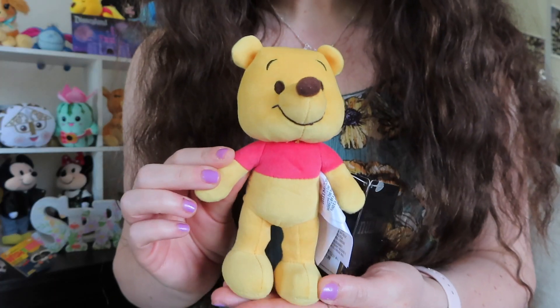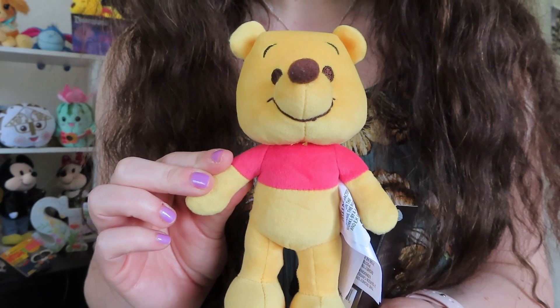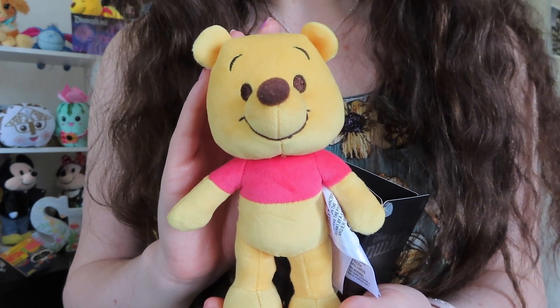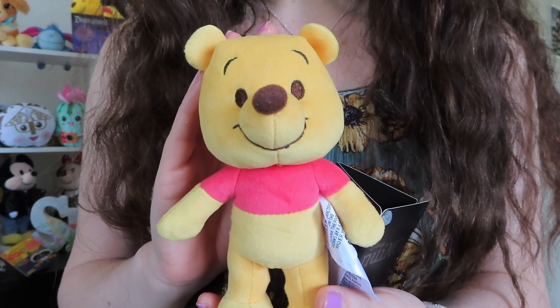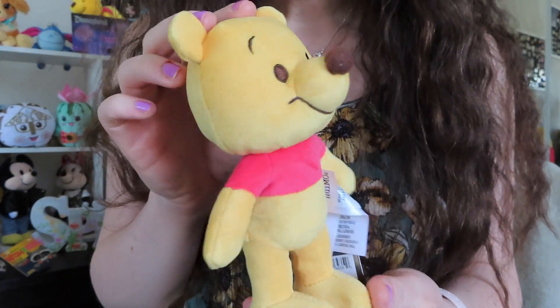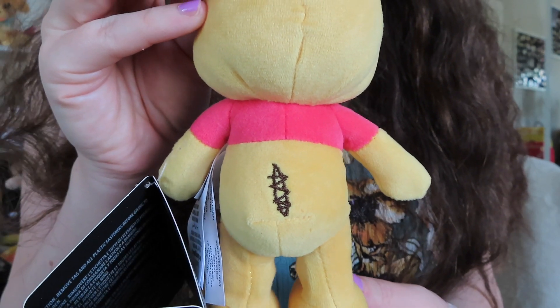It is one of my new obsessions — one of the new nuiMOs. I got the Winnie the Pooh nuiMO! He is so cute. They also had Tigger and Piglet, which I love those characters too, but I didn't love the way the nuiMOs looked for those characters, so I stuck with just Pooh Bear. He has on his red shirt. If you guys remember in the original Winnie the Pooh movie when he's doing his little aerobics — the 'up, down, touch the ground' — when he bends over, one of his seams rips open.